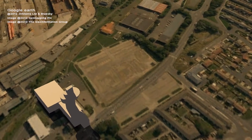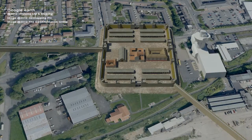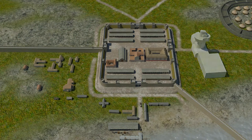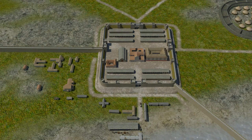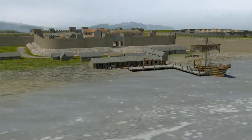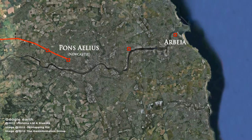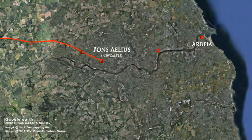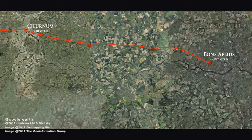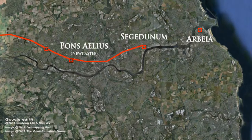Here's something I prepared earlier. Segedunum — the strong fort. Known since 1085 as Wallsend. Built to garrison a cohort of Equitata, a mixed unit of 480 infantry soldiers and 120 cavalry troopers. Originally, the wall terminated at Pons Aelius and had reached Segedunum, 28 miles away, before the decision to build Segedunum and extend the wall further east was made.